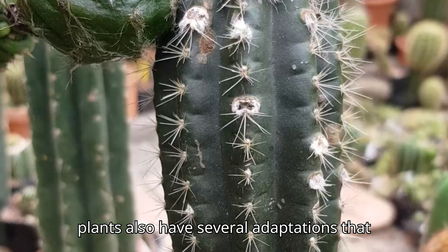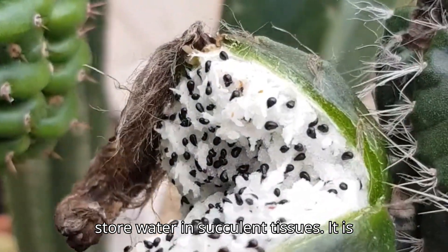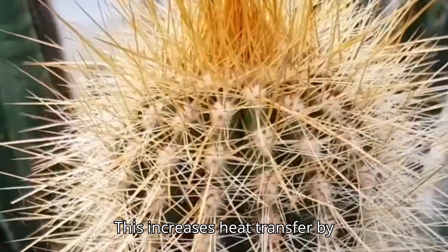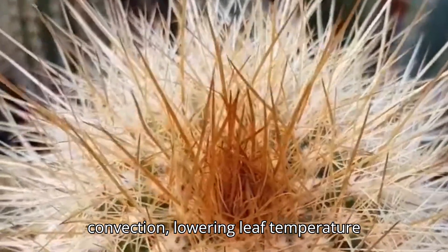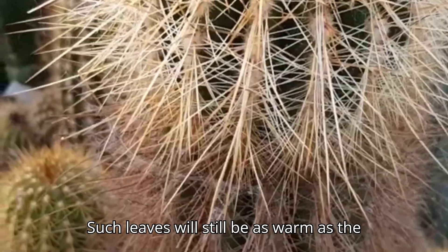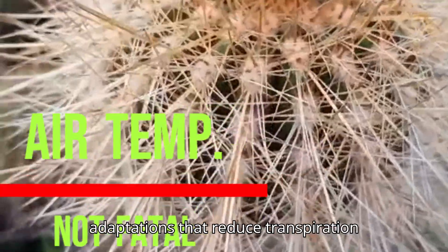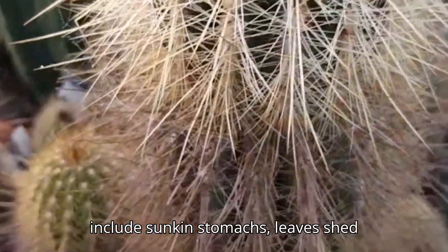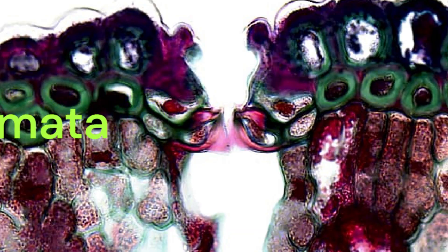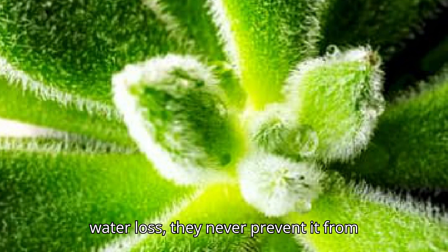Desert plants also have several adaptations that reduce water loss. Although they don't store water in succulent tissues, it is common for desert shrubs and other plants to have small leaf blades. This increases heat transfer by convection, lowering leaf temperature and thus reducing transpiration. Such leaves will still be as warm as the air temperature, but air temperatures are seldom fatal. Other adaptations that reduce transpiration include sunken stomates, leaves shed during dry periods, and heavy pubescence on leaf surfaces. Although these modifications may reduce water loss, they never prevent it from extreme drought.